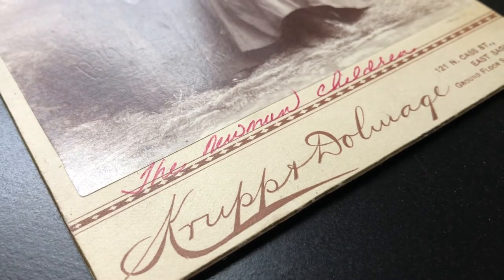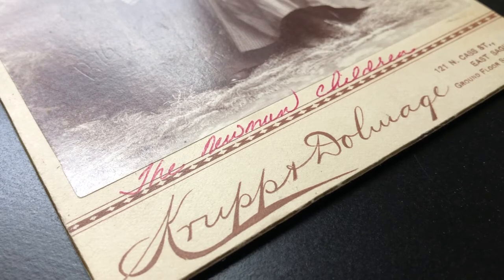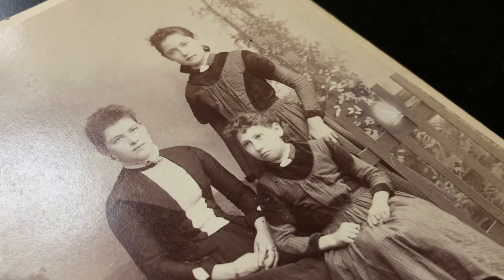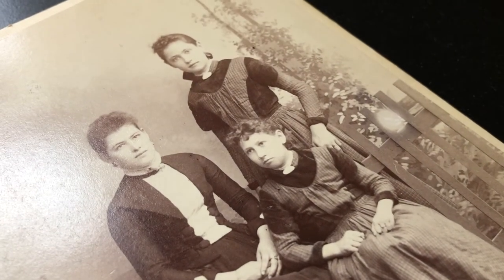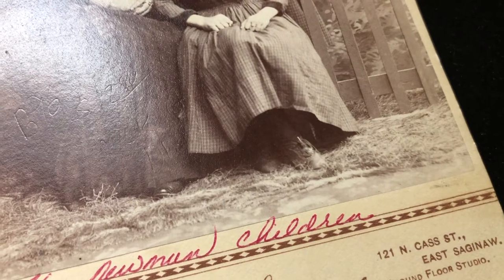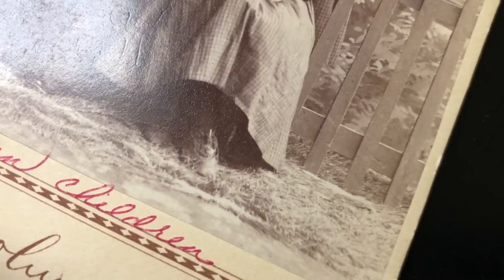I found a 2013 book called Directory of Early Michigan Photographers, which listed the business dates for Krupp and Dolmage only from 1890 to 1890, which tells me it was around less than a year and must have been just a short-lived enterprise. So if the studio of Krupp and Dolmage only existed in 1890, this photograph must have been made that year — that's how I arrived at dating it.